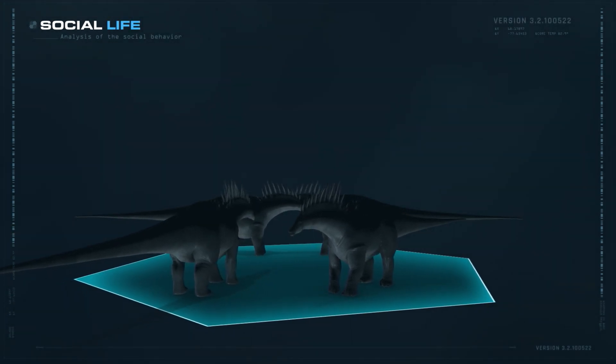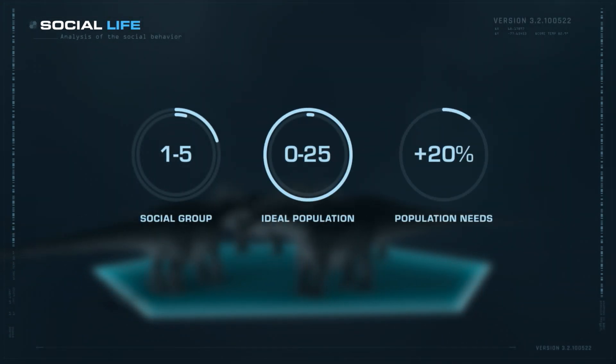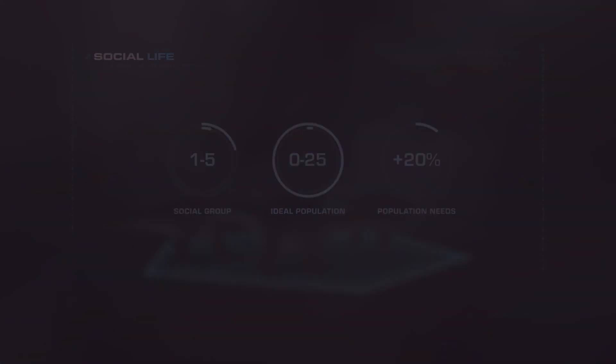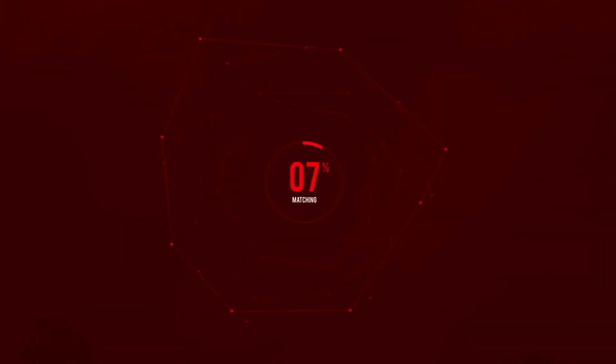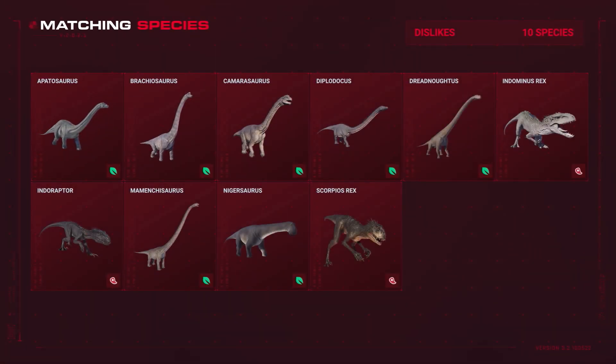The Amargosaurus can live alone or in a small group of up to 5 individuals. Furthermore, it is content with a population of up to 25 other dinosaurs. Surprisingly, the Amargosaurus does not like other sauropods, but it gets along well with all other herbivores.